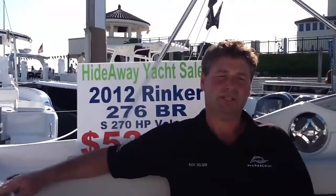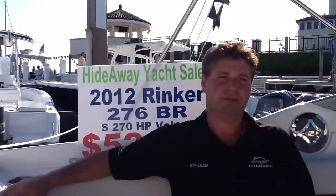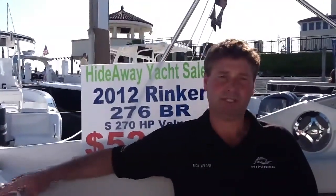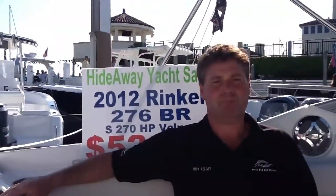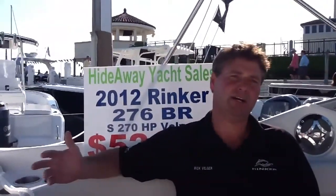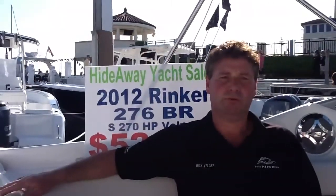Now, you guys do storage over there as well? Yes, we do summer and winter storage. We have 110 boat slips at Hideaway. We have 90 racks. We can hold up to a 42-foot offshore with our forklifts. Our marina has a bathhouse, the gas dock, free ice. We do a lot for our customers, so we're really booming.